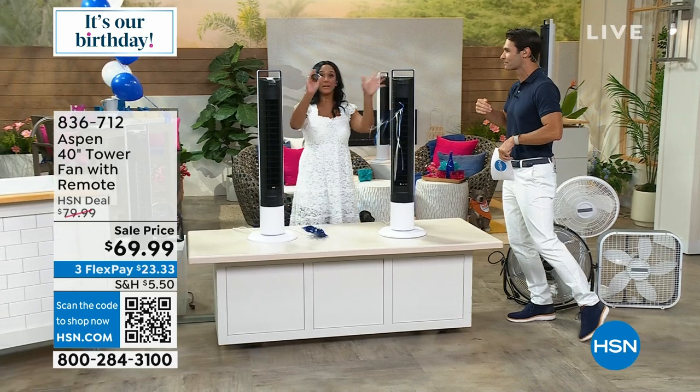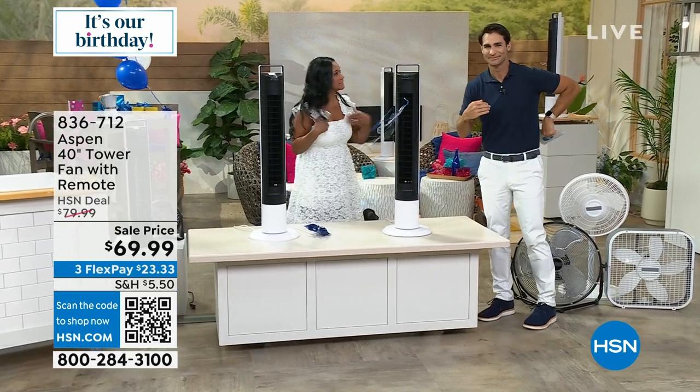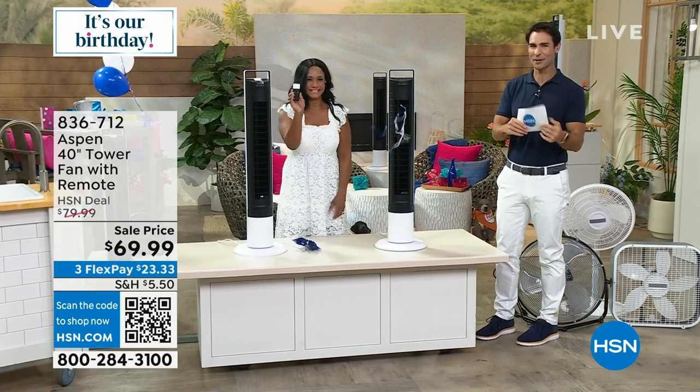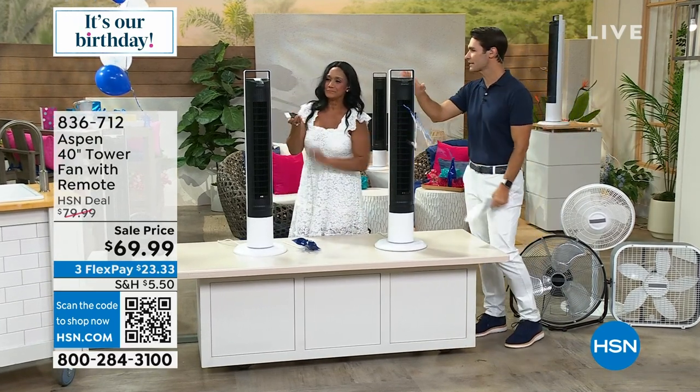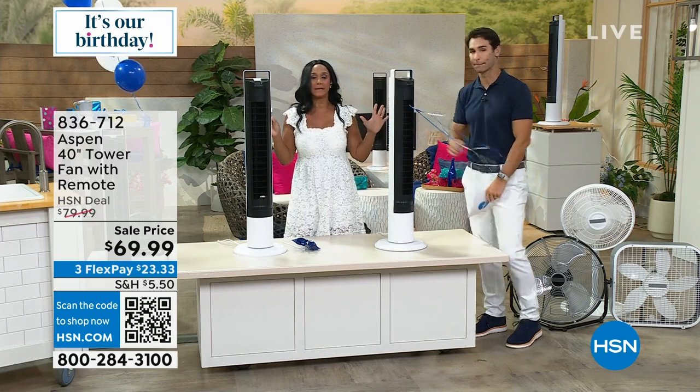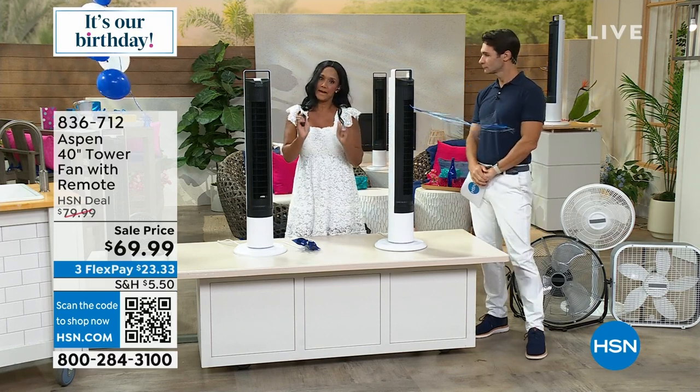Good morning! I want to say good morning to Garcelle too, because my parents are from Haiti, so there's a little Haitian spice in this hour. She'll be on in the next hour. We've never seen this on air before, and now's the time. It is blazing hot out there, so you've got to bring a fan into your home.